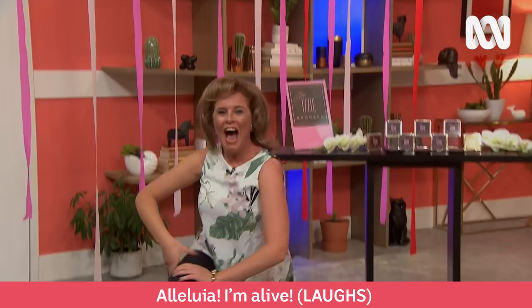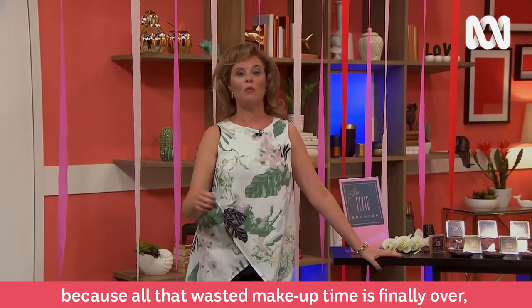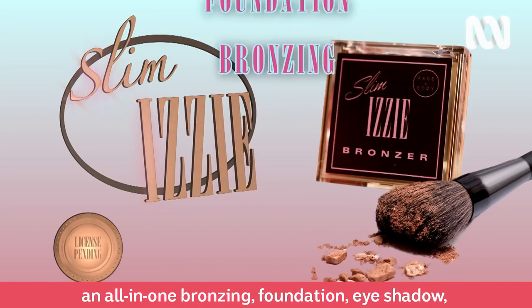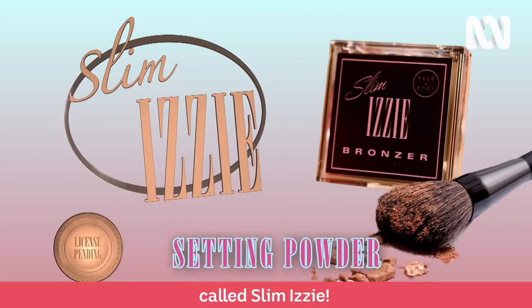Hallelujah! I'm alive! Hallelujah is right, because all that wasted makeup time is finally over. Because of a product called Slim Izzy — an all-in-one bronzing, foundation, eyeshadow, blush, contouring and setting powder called Slim Izzy!